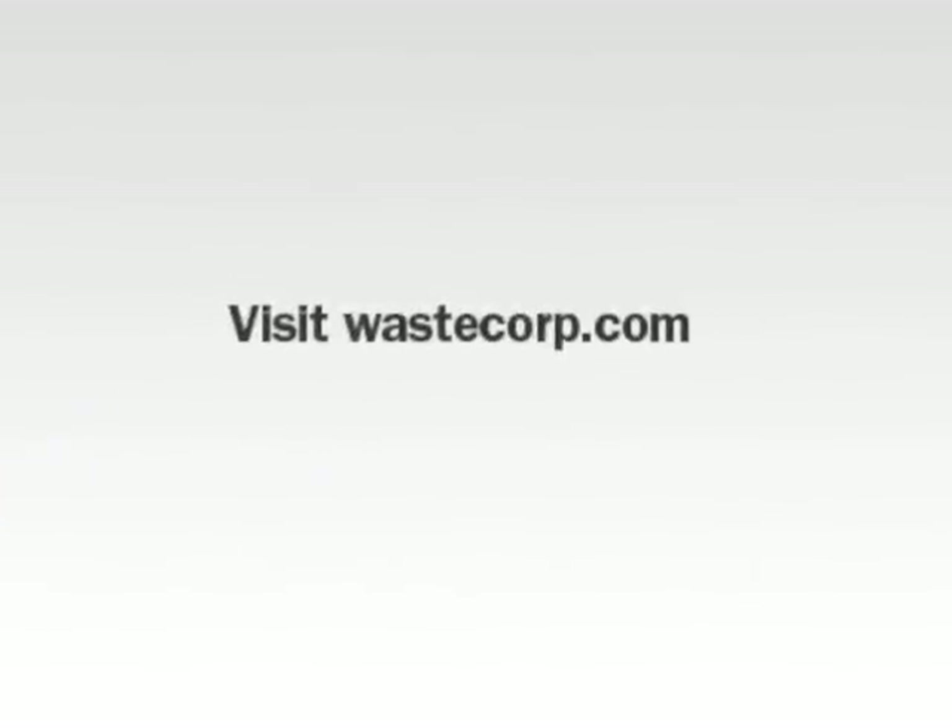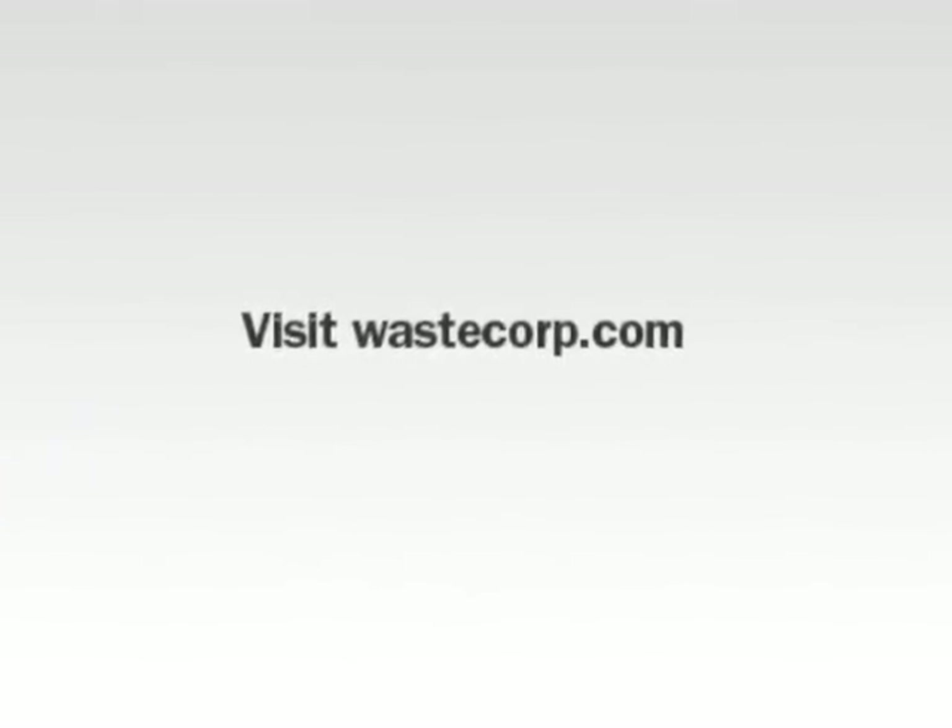For more information on WasteCorp plunger pumps, visit WasteCorp.com or call us at 1-888-829-2783.